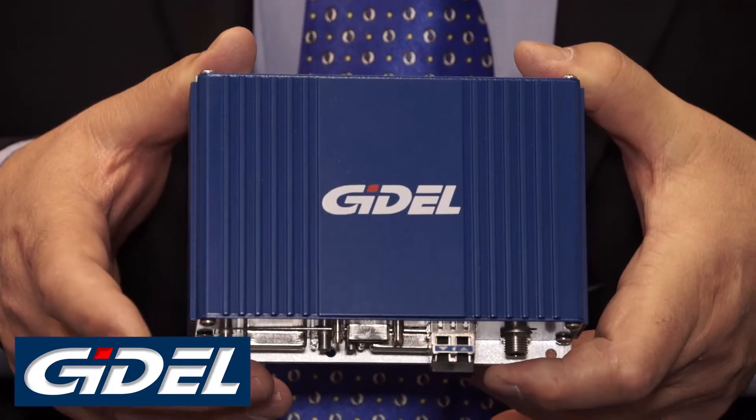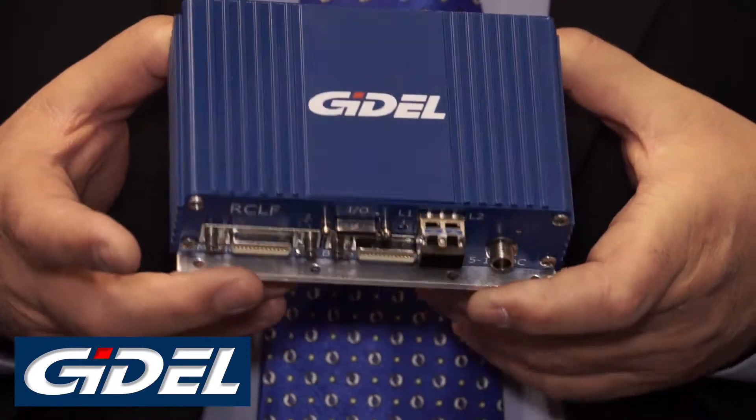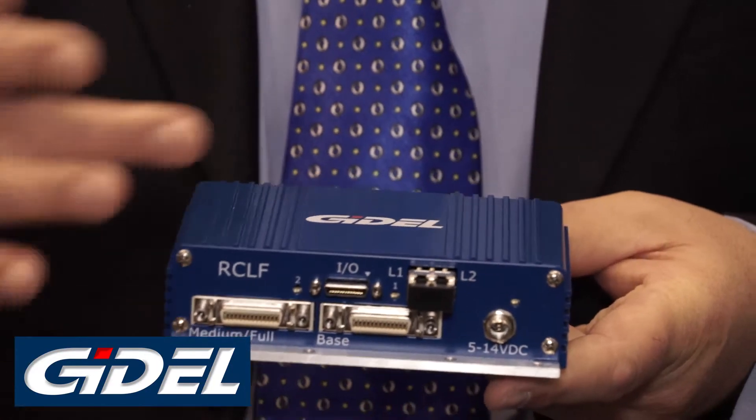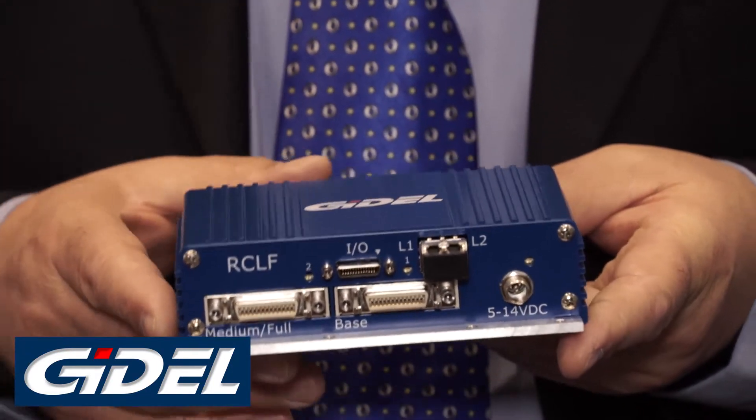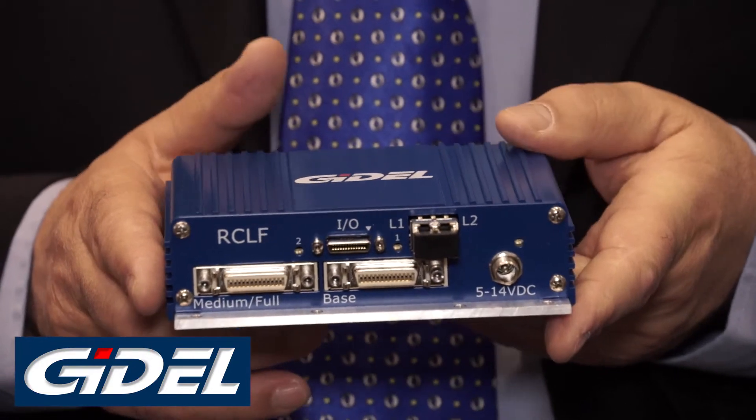These are the grabbing parts. However, some of our customers have cameras that are far away from the grabbing and the algorithms. For that we developed a remote unit — very tiny and efficient — that enables all the connections from one side, so you're able to connect everything and place it in a top corner.